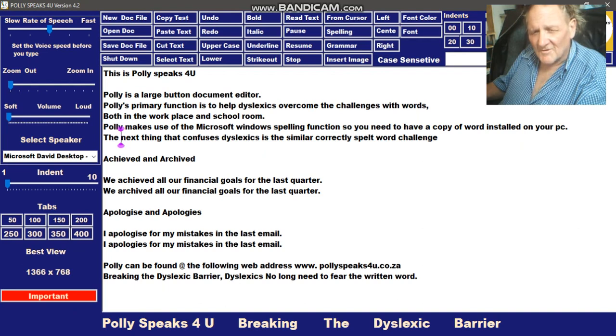I'm going to let Poly show you — you can listen to Poly and then you can see for yourself how it works. Just slow the rate of speech down a bit.